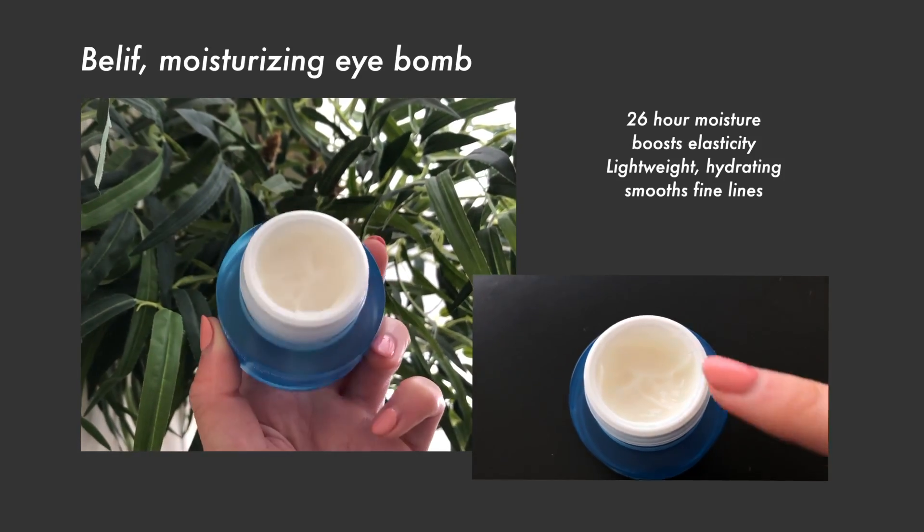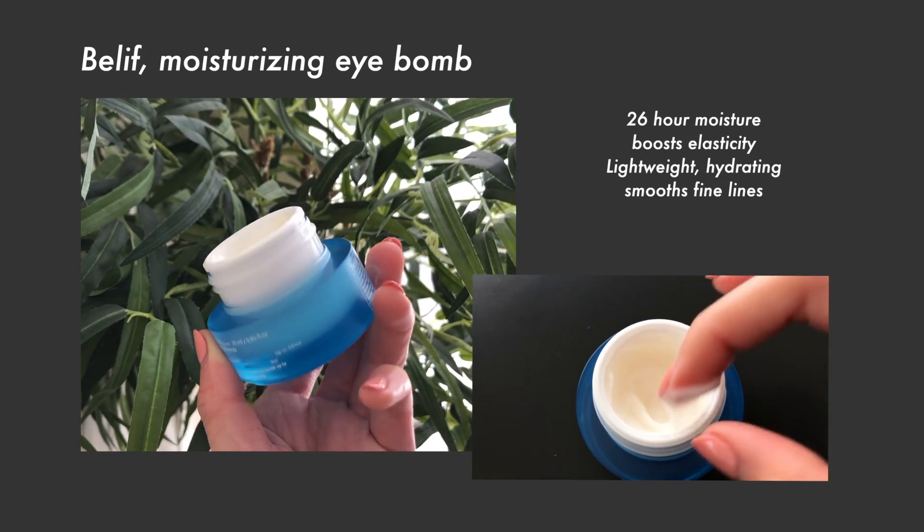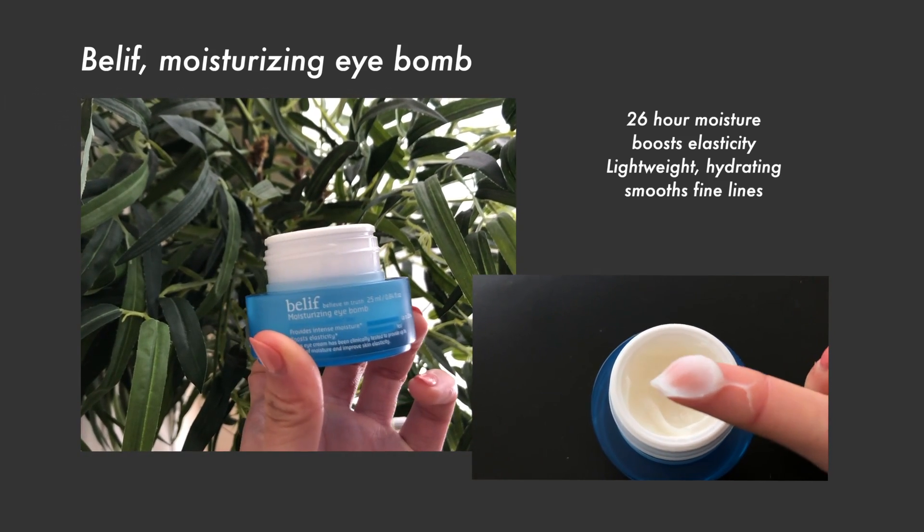I'm going in with this Belif Moisturizing Eye Balm. I want to say thank you to Belif for sponsoring today's video. I use Belif products and got this a couple weeks ago. I talked about on Instagram how I've been trying to moisturize my eyes more because they've just been feeling really dry, so I've been putting this eye cream on in the morning.